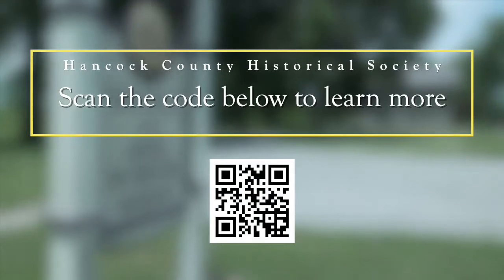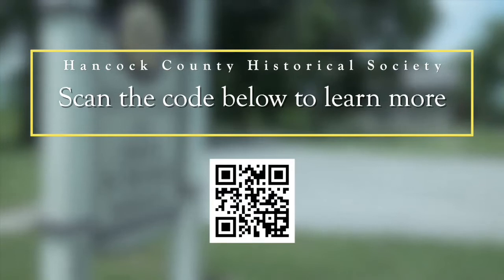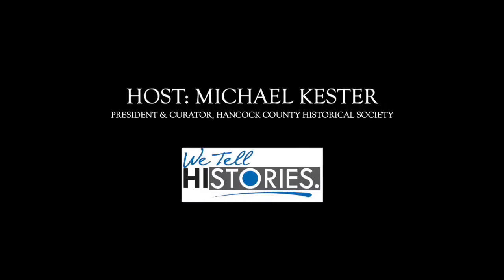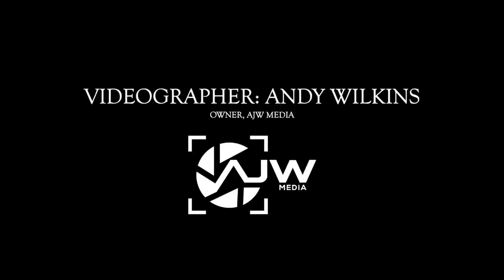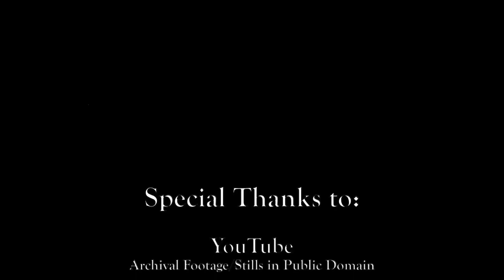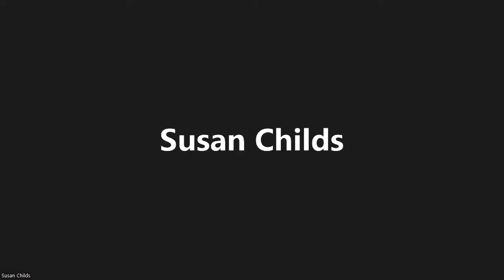Please call 317-462-7780 or reach out to us on our website at HancockHistory.org. We also have a Facebook page, an Instagram page, and a YouTube channel — all available at our website. Thank you for watching today and come see us.